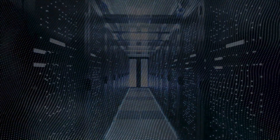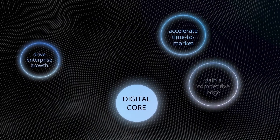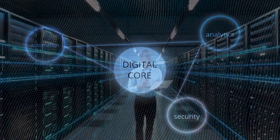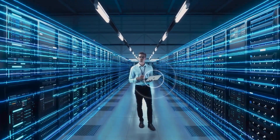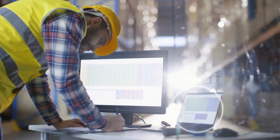Adopting Azure for S/4HANA builds an agile digital core that helps you drive enterprise growth, accelerate time to market, and gain a competitive edge. Enhance your business capabilities with extend and innovate cloud services such as analytics, IoT, Power Automate, Generative AI, and more.